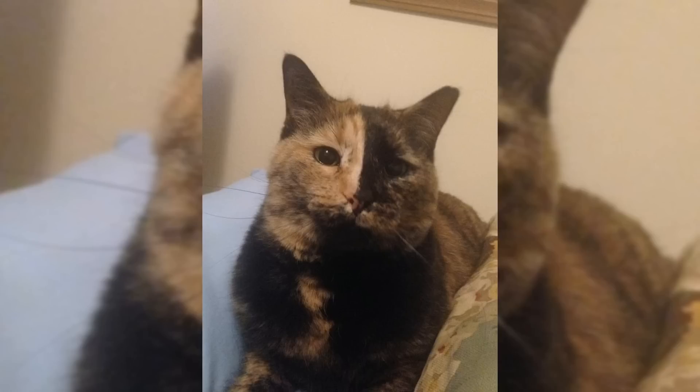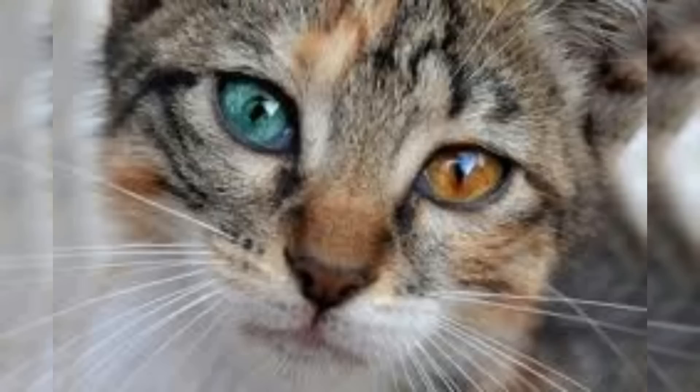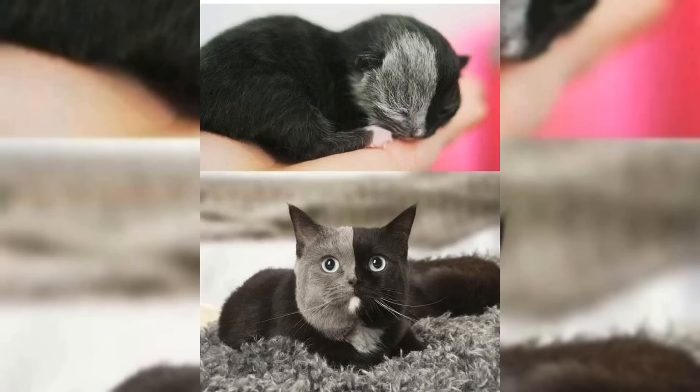Chimerism can also result in other variations in coat color or pattern. Some chimera cats may have different colored eyes, or one eye may be a different color from the other. In some cases, the cat may even have a patch of skin or fur that is a different color or pattern than the rest of its body.